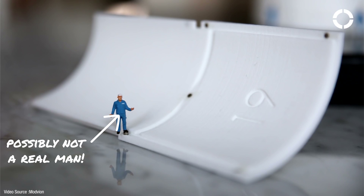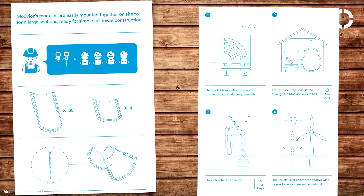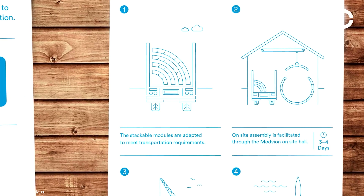So advantage number one of the Modvian system is that flat-pack feature. Not only are the towers constructed in stackable cone sections, but each cone section itself is constructed in separate segments. That means you can lay the segments flat and stack them on the back of a truck, making them much easier to move around.